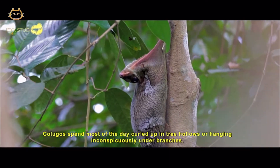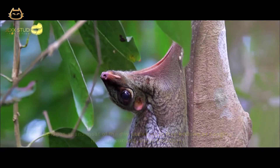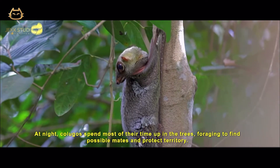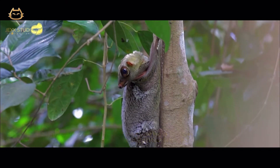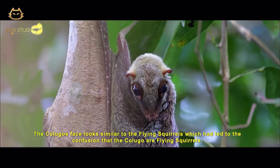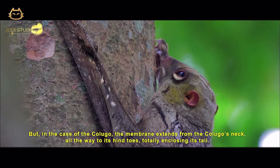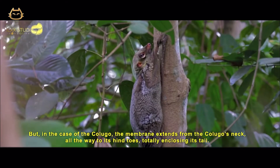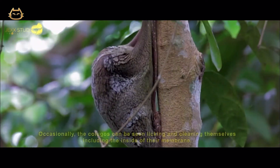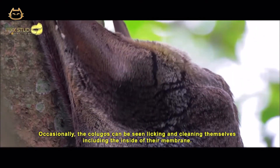Colugo spends most of the day curled up in tree hollows or hanging inconspicuously under branches. At night, Colugo spends most of their time up in the trees foraging for food and protecting territory. The Colugo's face looks similar to the flying squirrel, which has led to the confusion that Colugos are flying squirrels. But in the case of the Colugo, the membrane extends from the Colugo's neck all the way to its hind toes, totally enclosing its tail. Occasionally, Colugos can be seen licking and cleaning themselves, including the inside of their membrane.